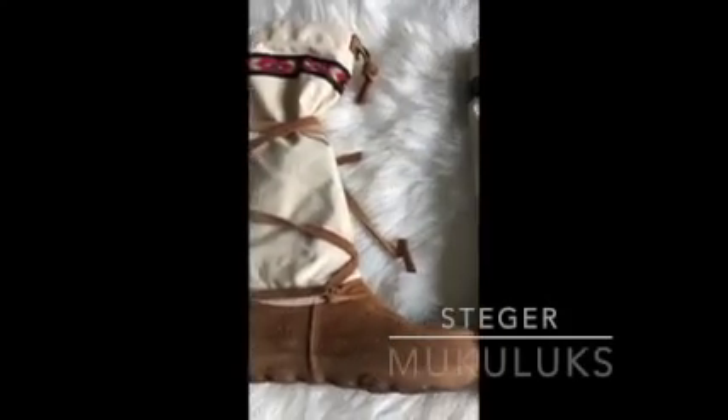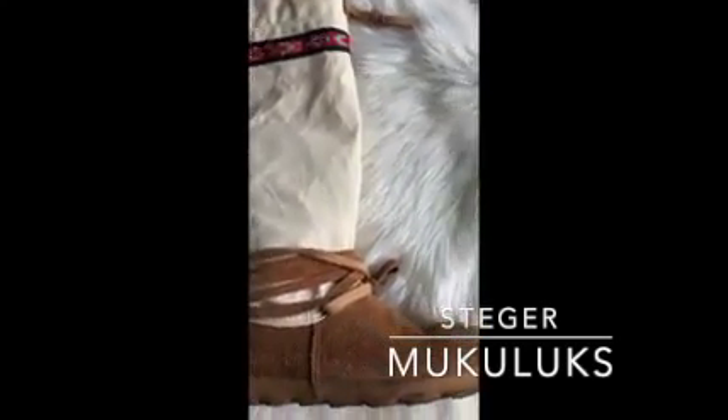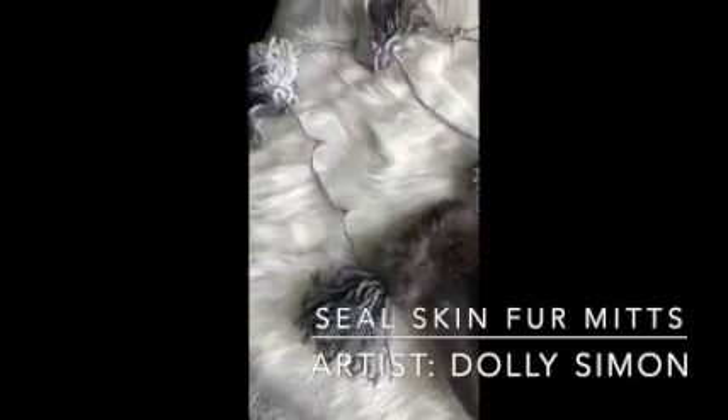These are my Steger muckalucks. As you can tell, there are different items added, like the rubber bottoms and the canvas leg covering. Nowadays it's just easier to use canvas instead of moose hide — it is just a newer style of muckaluck.